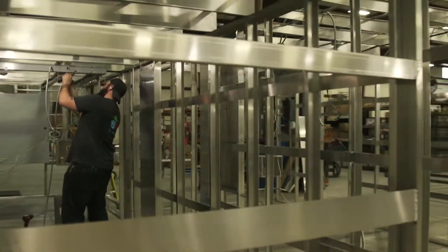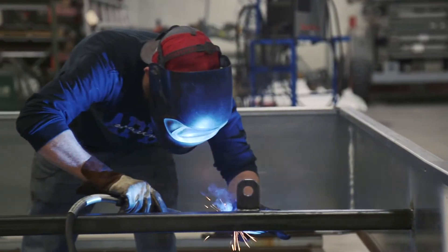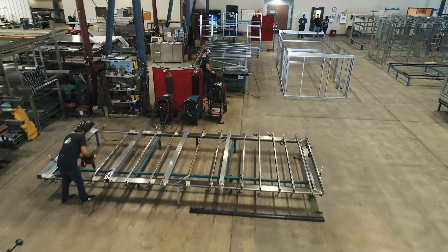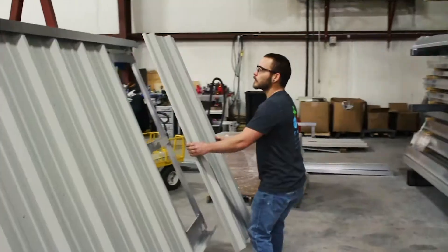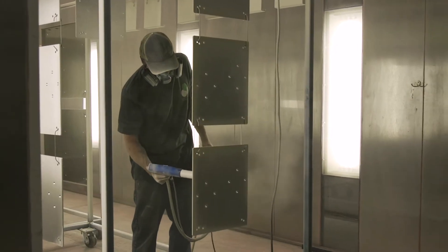Fabrication of specialty equipment for other companies continued to grow through custom fabrication, as well as diversification into new markets, resulting in the Pites' opening Source Fabrication in 2017. They continue to find success in Ponca City, Oklahoma with excellent sales growth and annual workforce expansion.